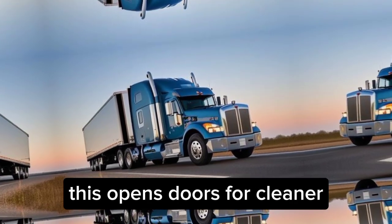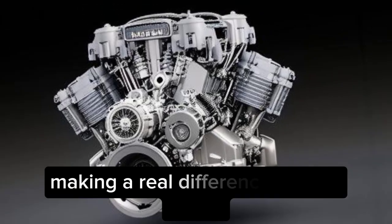This opens doors for cleaner, greener transportation, making a real difference for our planet.